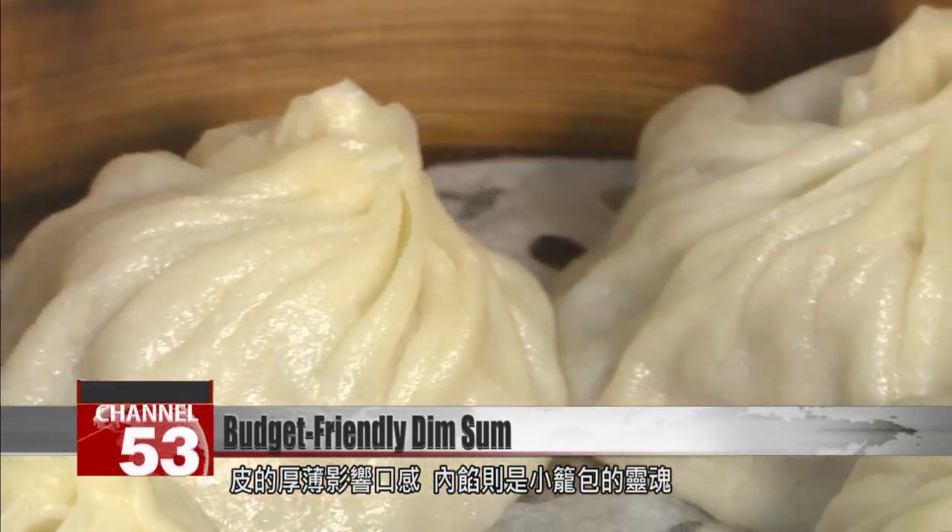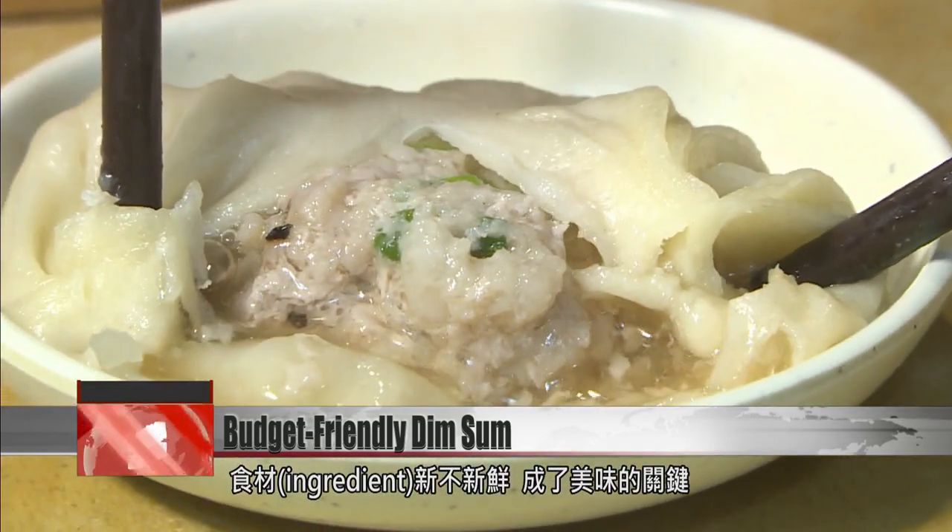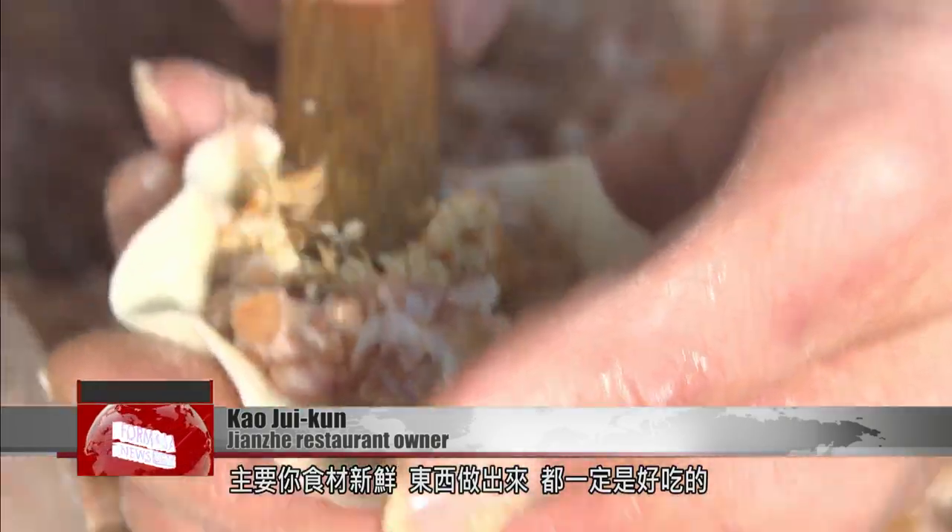The filling, however, is the soul of a Xiao Long Bao, says the chef, who prides himself on his fresh ingredients. The ingredients are extra fresh — it's all warm pork. The main thing is, if your ingredients are fresh, your product will be delicious for sure.